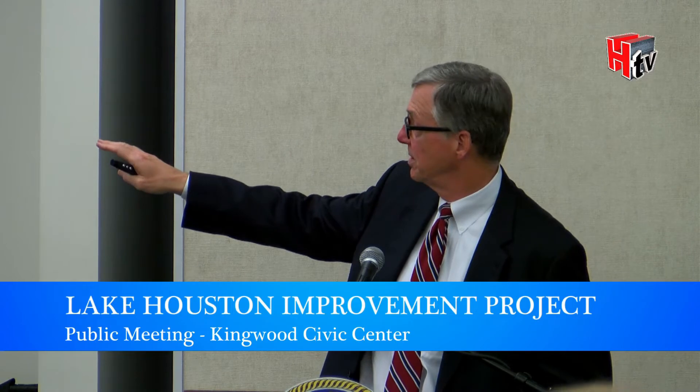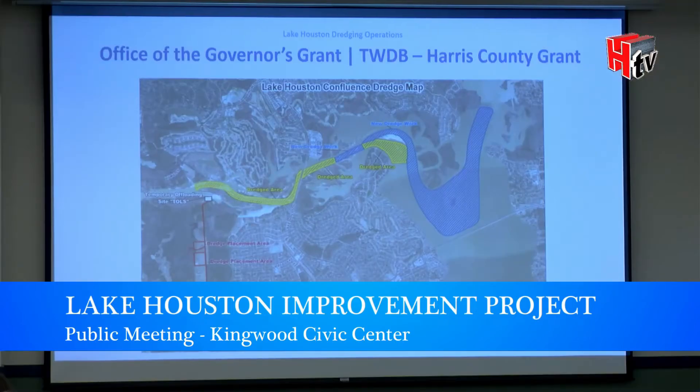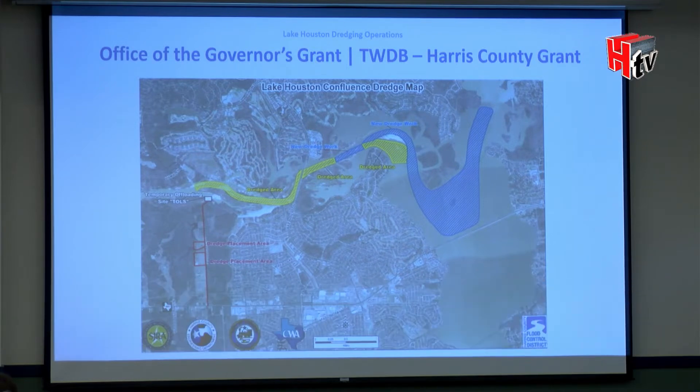A complementary exhibit shows in yellow what was the Corps project, and you can see the mouth bar. While the Corps was finishing up their project, we were in the process of getting a permit for what we call mechanical dredging — what you see out there now.